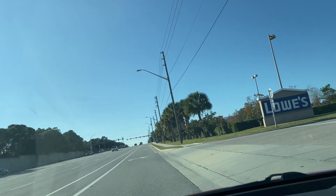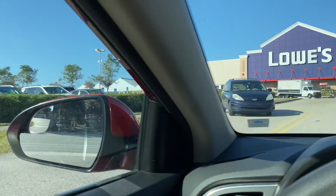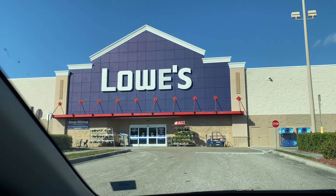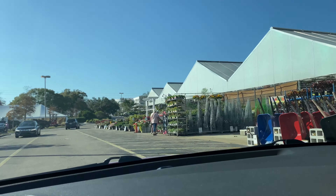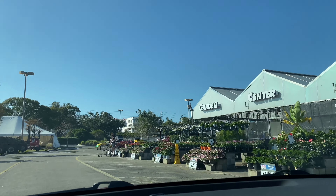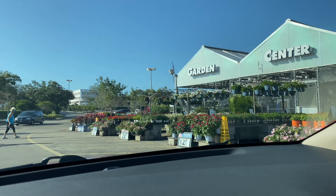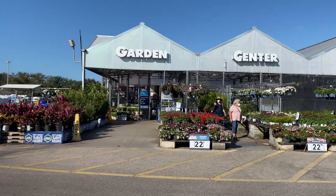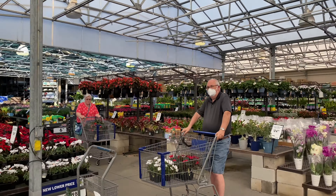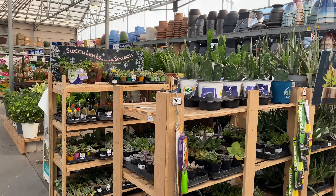Hey guys, it's Natalie D here. I'm going to Lowe's today to do some plant shopping. I wanted to see what they've got — it's January 2022, happy new year everybody! I'm here in Florida, so it's pretty sunny. Pulling up now, here's the garden center. There's a lot outside. We're lucky in Florida that we get so much sun, so we get a lot of tropical plants and all types of plants that some places unfortunately just can't handle.